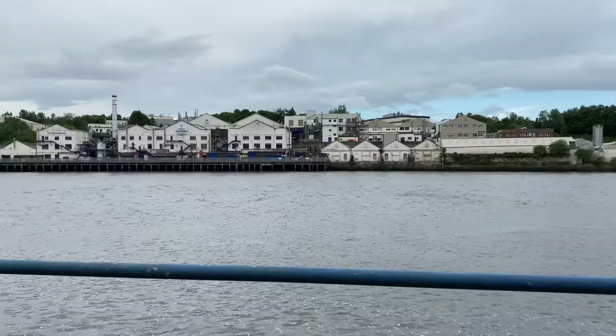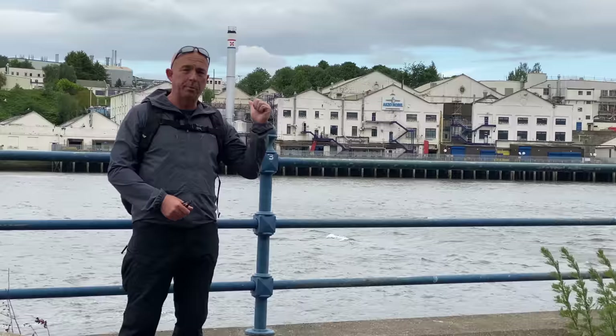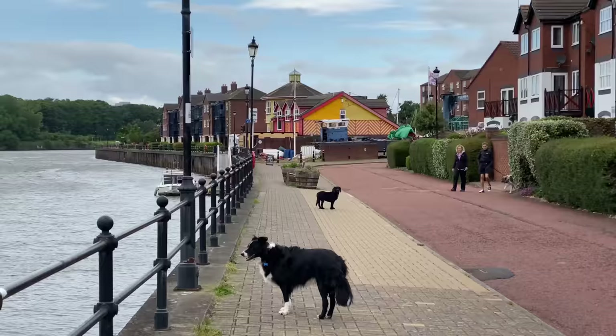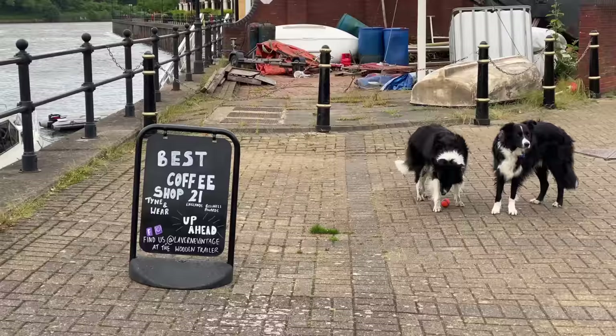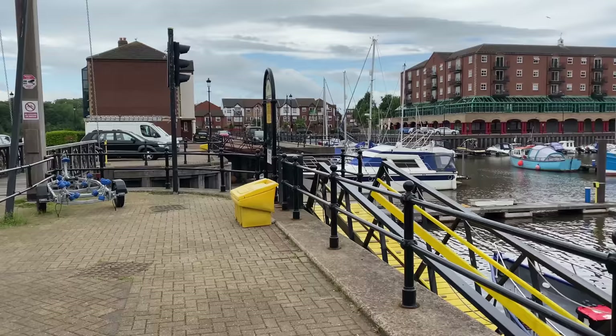Behind me on the gated side is Akzo Nobel, a huge Dutch paint company that produces paint for both industrial companies and general consumers. It's massive — must employ thousands of people. We're about three miles into the walk now and approaching St. Peter's Marina.